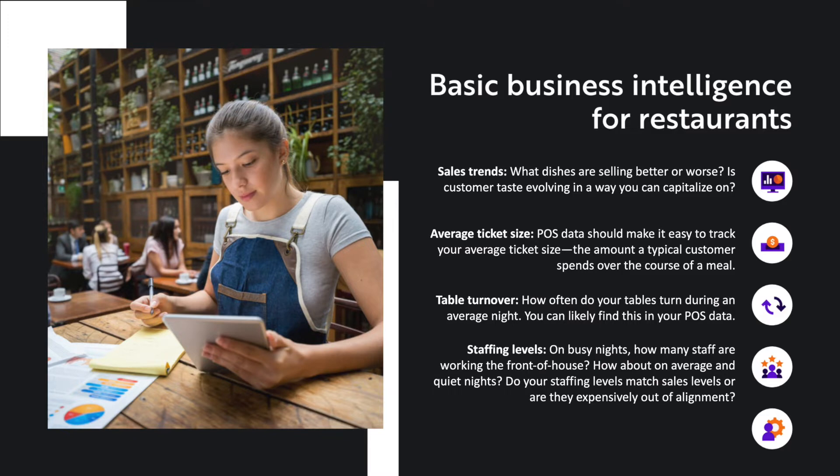Staffing levels: on busy nights, how many staff are working the front of house? How about on average and quiet nights? Do your staffing levels match sales levels, or are they expensively out of alignment? Workforce intelligence: manage labor, training dollars, and employee turnover across multiple units.